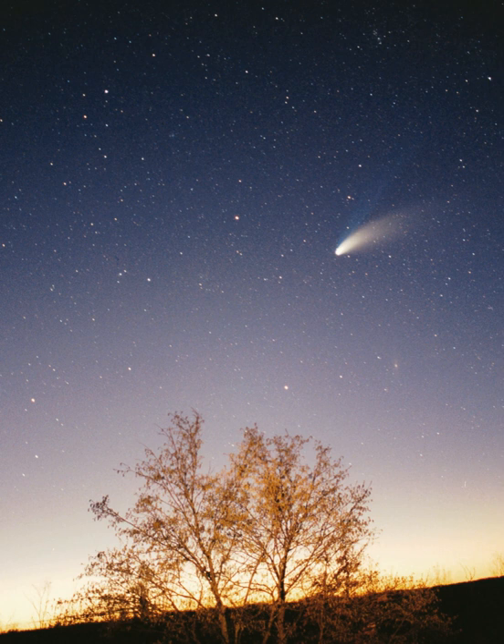The solar system is the gravitationally bound planetary system of the sun and the objects that orbit it, either directly or indirectly. Of the objects that orbit the sun directly, the largest are the eight planets, with the remainder being smaller objects, such as the five dwarf planets and small solar system bodies.